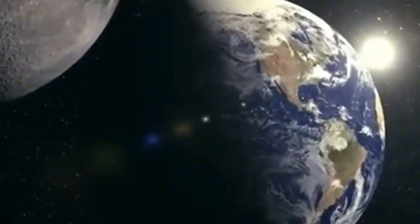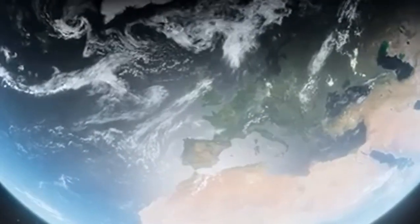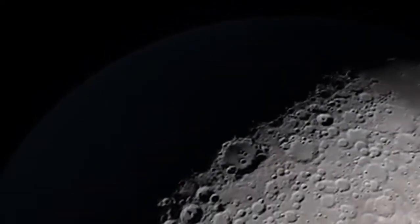Recent research suggests that during the moon's formation, the nearby Earth's heat kept the near side warmer for a longer period, delaying the solidification of the crust and resulting in a thinner crust. This thinner crust made it easier for meteoroid impacts to break through and release lava, forming the Maria. In contrast, the far side's crust thickened sooner, making it less likely for impacts to release lava. The far side also features more extreme variations in terrain elevation, with the moon's highest and lowest points and tallest mountains located there.